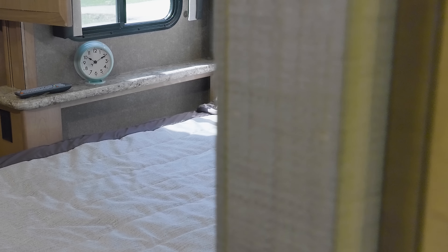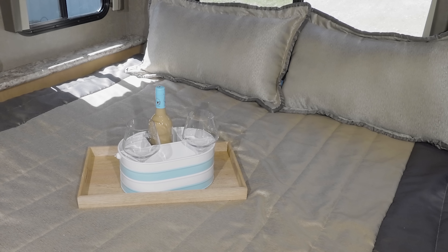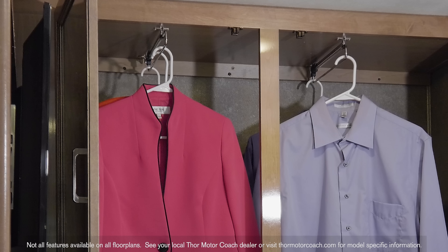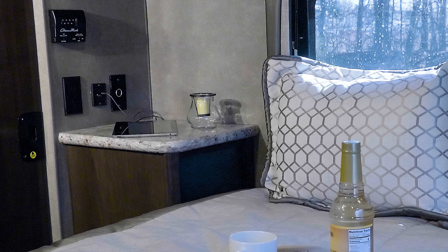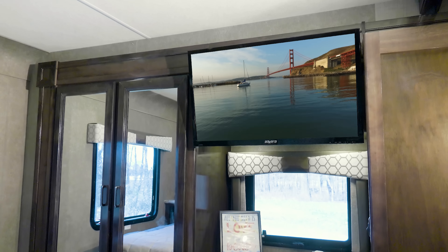Let's talk bedroom options depending on the floor plan. Check out your sleeping selections: a full size, queen, or king bed. Every bedroom comes equipped with the amenities you want, like large closets, and the valet rods make finding the perfect outfit easy. In the nightstand, you're equipped with USB, 12V, and 110V outlets. Plus a bedroom TV is standard in every Quantum.